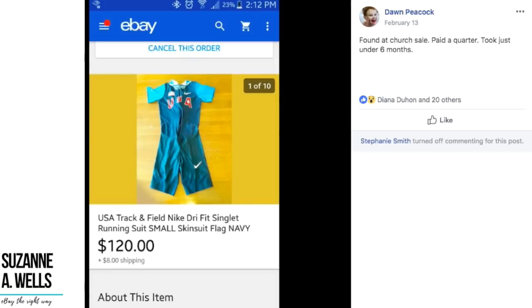We've got Dawn here who found this tracksuit at a church sale and paid 25 cents. She sold it for $120 and it took just under six months. It looks like it's one piece — she's got 'singlet' in the title, which is actually a sleeveless running top. This is definitely unique with the USA logo on the front. It doesn't say it's vintage but it could be. 25 cents turned into $120 in under six months.